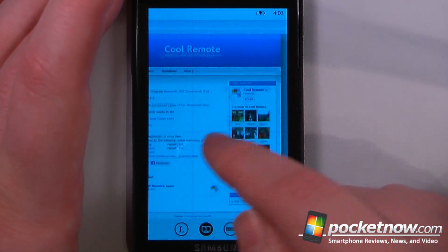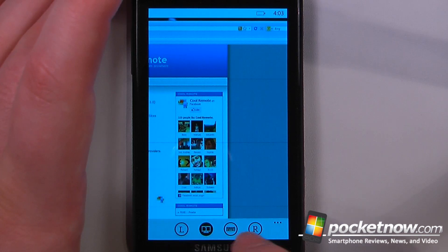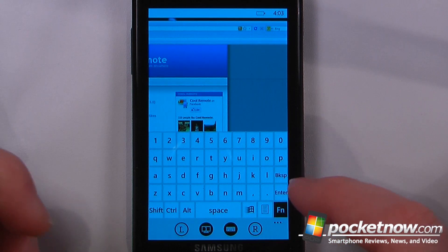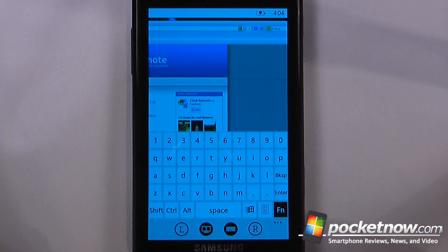How this works is you can use the controls at the bottom — we have a left and right clicker, and also an on-screen keyboard in which we can enter characters onto our computer.